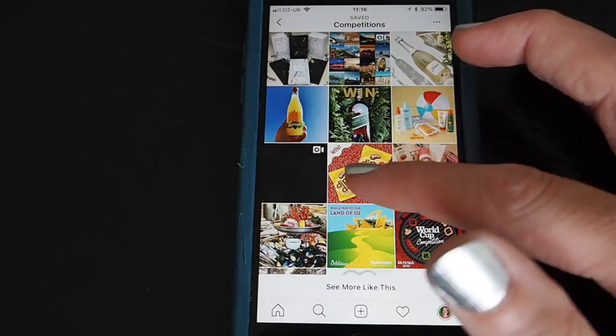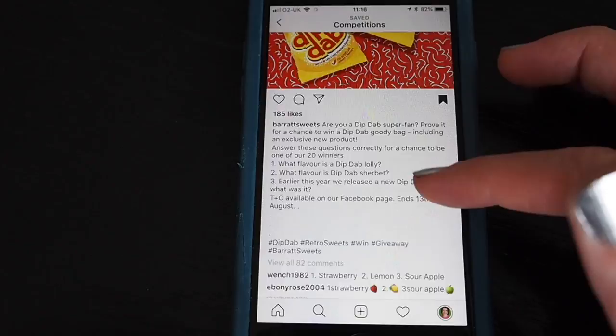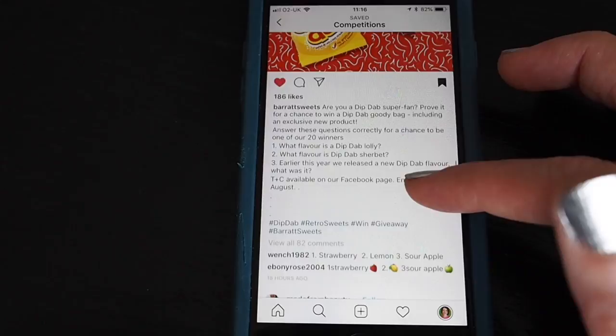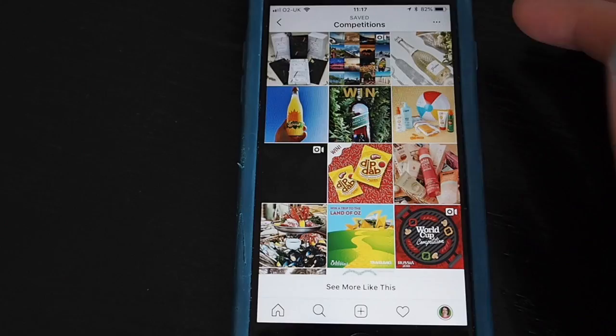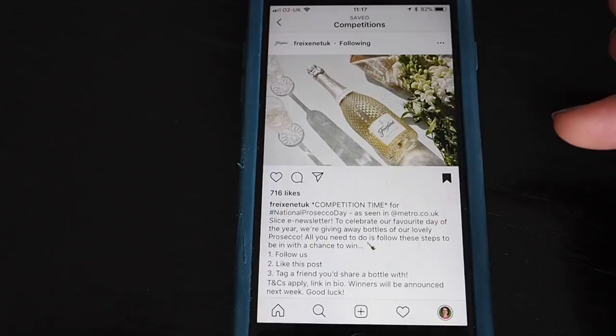The next one is a comment competition from Barrett Sherbet Dibdab. There are going to be 20 winners and you can win a goodie bag. They're asking you to answer three questions — they're not even asking you to follow their account or like the post. But generally I would follow and like anyway. For this one you need to leave a comment with the answers, which are strawberry, lemon, and sour apple. Tap the speech bubble and leave your comment there.